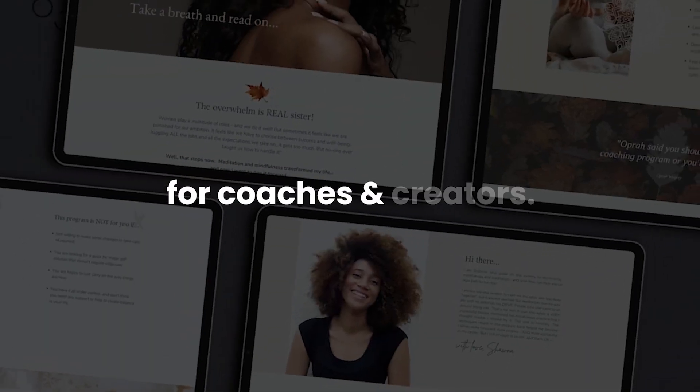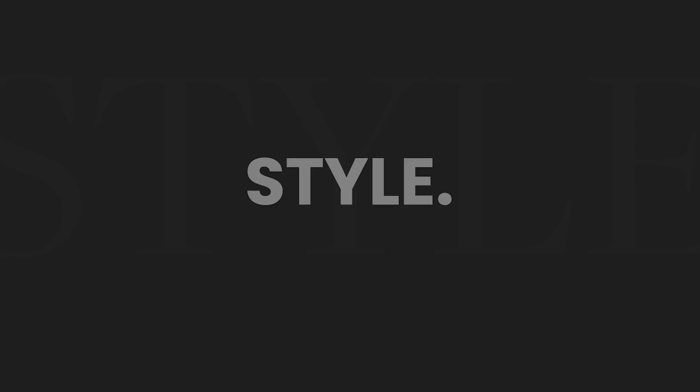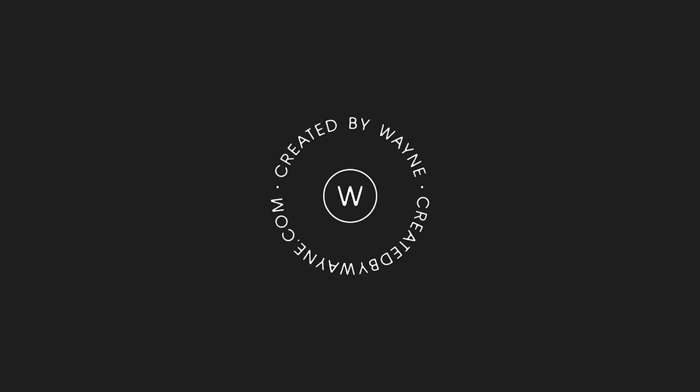So today we're going to go through three things that I think are essential for you to do before you even start building your sales page, which will not only make the process easier and more fun, but will lead to a better converting sales page. Hi folks, if we haven't met before, my name is Wayne. I'm a creative director and a brand designer, and I help coaches and creators to up-level their branding and visuals.